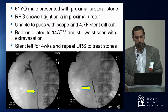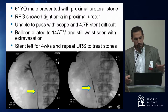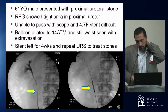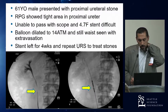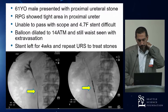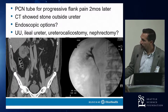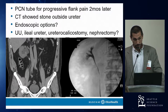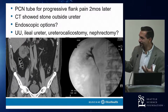A 61-year-old man with a proximal ureteral stone had a retrograde pyelogram showing a tight area in the ureter. The outside urologist couldn't advance even a 4.7 French stent and performed balloon dilation, but a waist persisted. A stent was left and ureteroscopy performed four weeks later. Two months after that, the patient developed pain requiring a PERC tube, and CT showed a stone outside the ureter — the balloon dilation had pushed an embedded stone through the ureteral wall, causing a stricture.